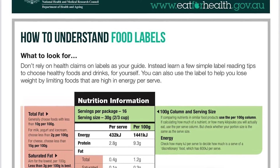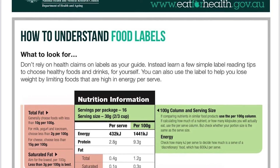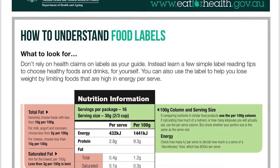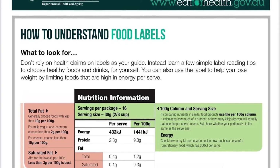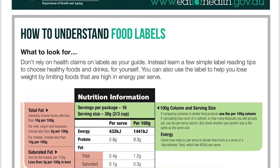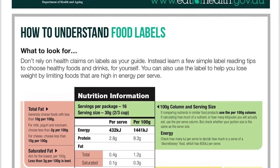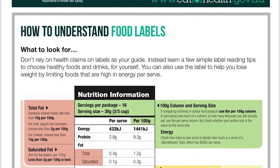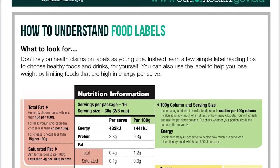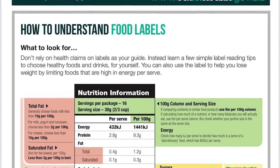Next we look at protein. This packet we have here contains 16 serves, and per one serve you're going to have 2.8 grams of protein. Again, the serving size shown at the top is 30 grams.